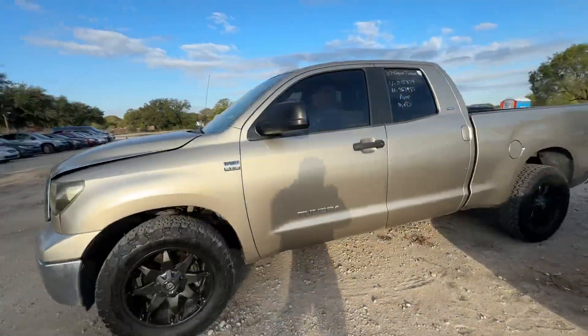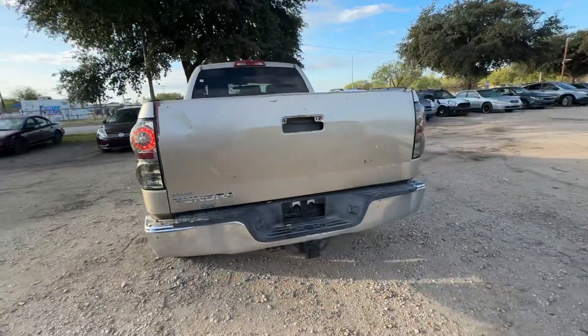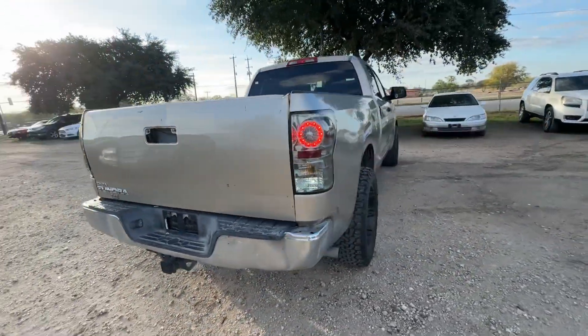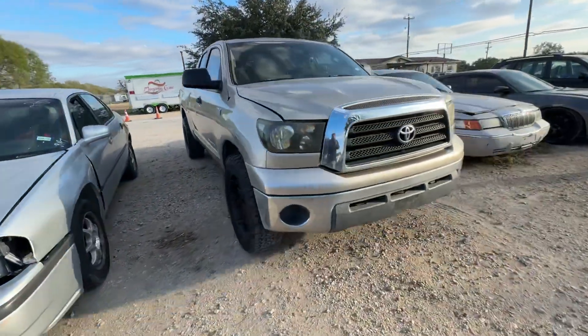Hey everybody, today we're here at Alan Auctioneers. We have a 2007 Toyota Tundra — it's an automatic V8, SR5 trim. It looks like it has aftermarket fuel wheels.